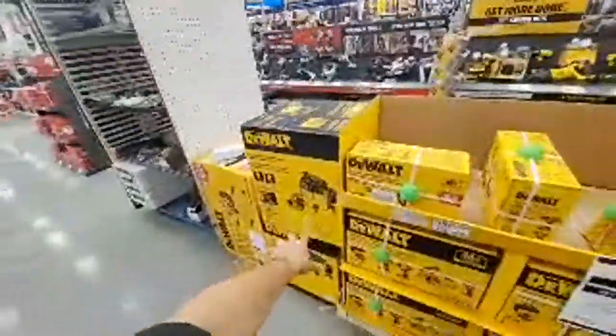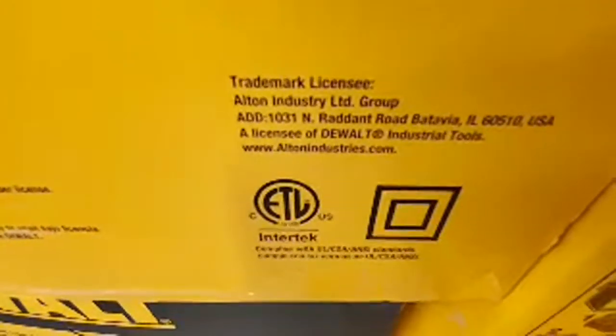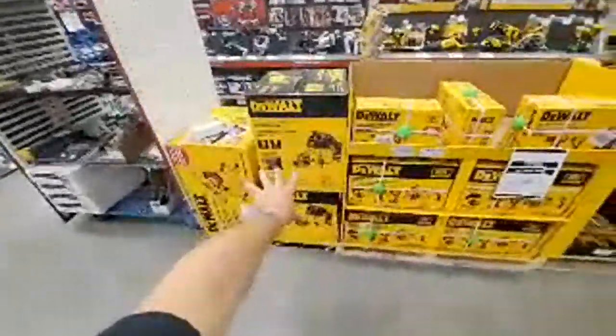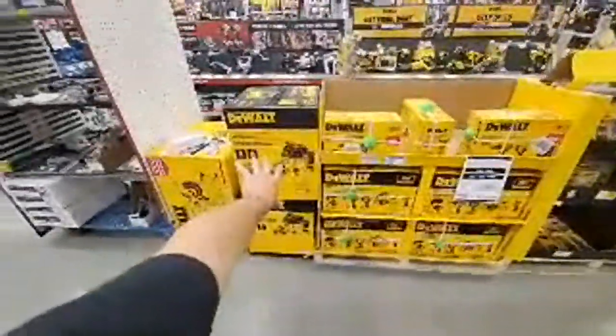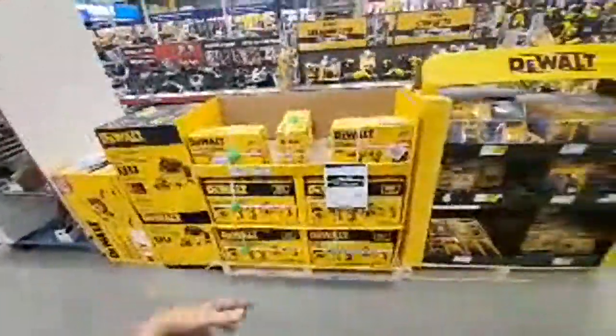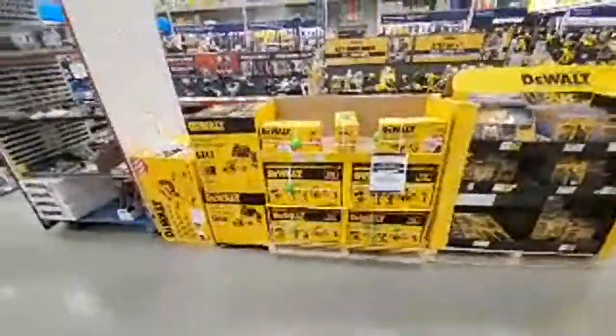They've got the DeWalt vacuum here. I forget the company that makes these — this is just a licensed DeWalt tool, a different company makes it. Just like my DeWalt shoes — someone says, 'We know DeWalt, a lot of people love DeWalt, can we use your logo and trademark on a vacuum?' Sure — give us 35%.